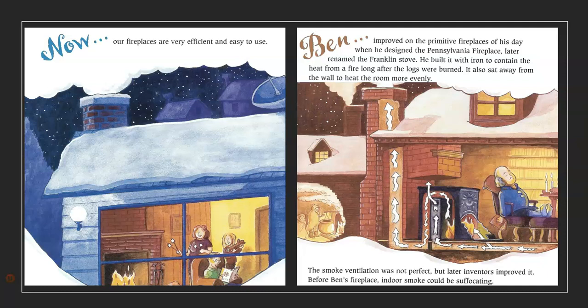Now, our fireplaces are very efficient and easy to use. Ben improved the primitive fireplaces of his day when he designed the Pennsylvania Fireplace, later renamed the Franklin Stove. He built it with iron to contain the heat from a fire long after the logs were burned. It also sat away from the wall to heat the room more evenly. The smoke ventilation was not perfect, but later inventors improved it. Before Ben's fireplace, indoor smoke could be suffocating.